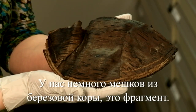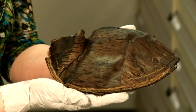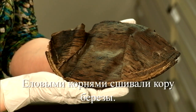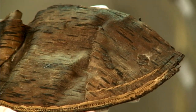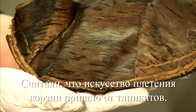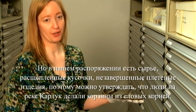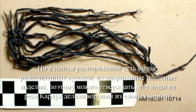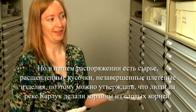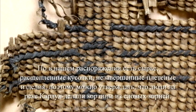I have just a few birch bark containers, and this is a fragment — the birch and then the spruce root tied. The spruce root basketry, people used to say it came from the Tlingits, that only Tlingits made the basketry. But because we have the raw material, the pieces split, and woven pieces in process, we can definitely say for sure that people in Karlick were making spruce root basketry.